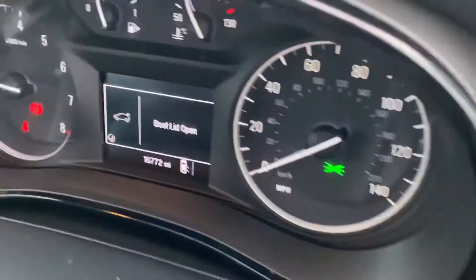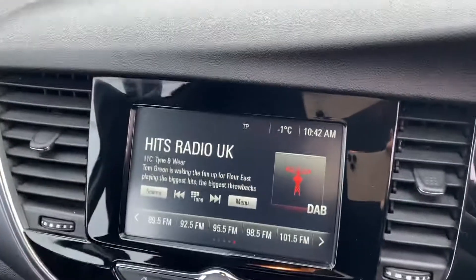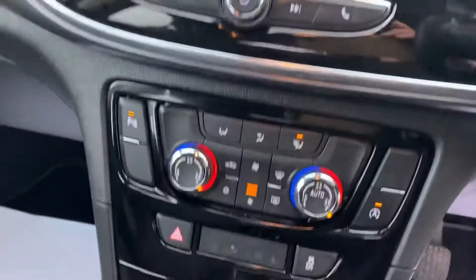The mileage is low — it's 16,772. It's got a touchscreen media system with DAB radio, as you can see, and Bluetooth for your phone.